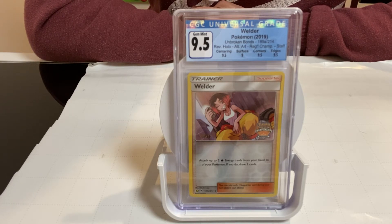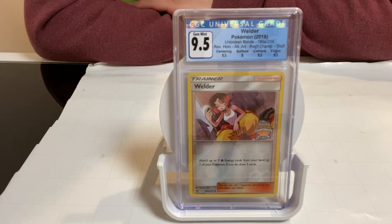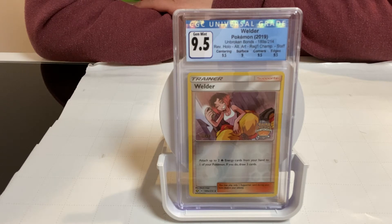This card is graded or appraised by a third-party grader, CGC. CGC is known for grading card books but they moved on to the foray of grading cards this past year. It's been graded a Gem Mint 9.5, which is a Gem Mint grade.